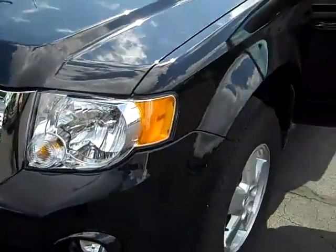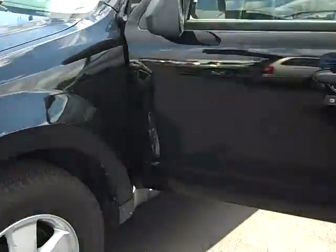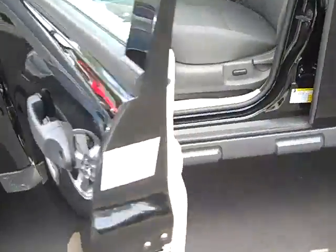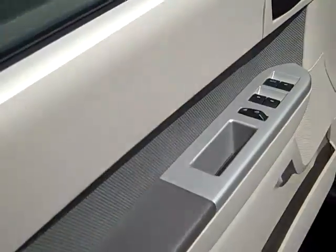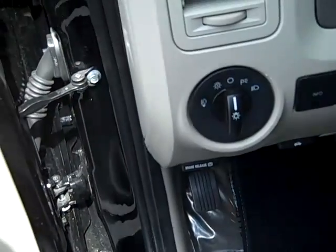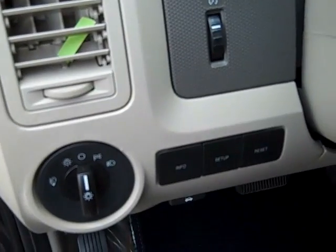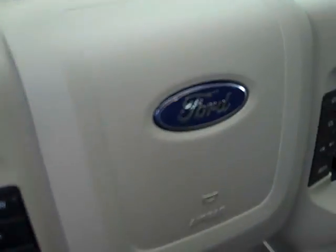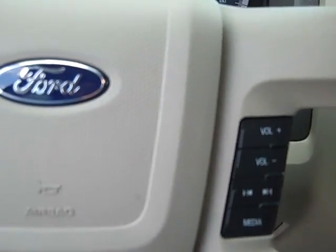It has a V6 motor, so you're going to have plenty of horsepower but still get great gas mileage. It features a keyless entry pad on the driver's side door, power windows, locks, mirrors, automatic headlights with fog lights control, driver information buttons, and cruise control and radio control buttons on the steering wheel.